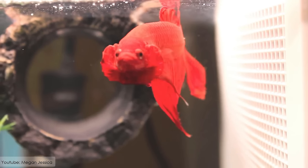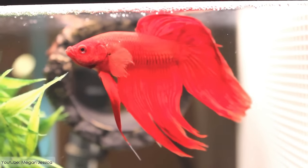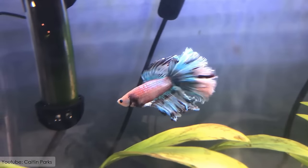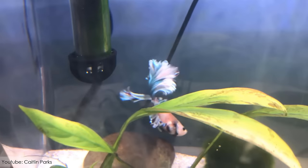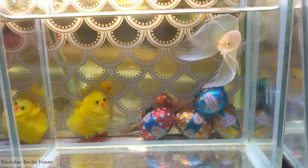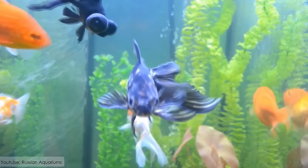It can grow to be around 8 to 12 inches in length, and can come in a variety of colors, including metallic and nacreous scales. It has its origin from the United States, but now the Chinese and English strains are also very popular.